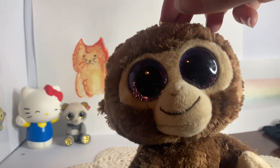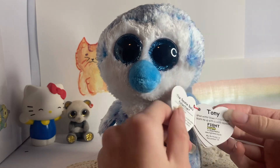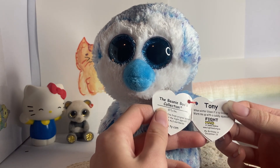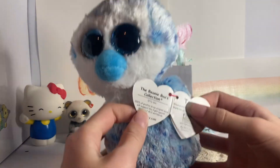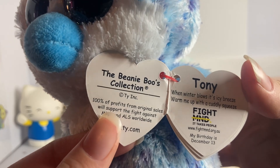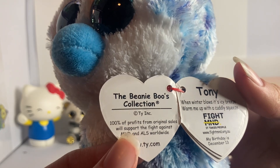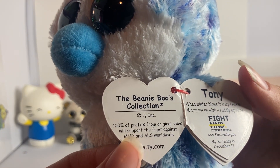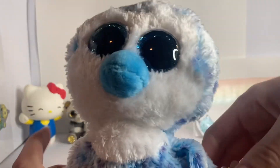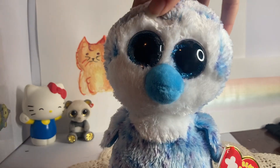This Tweenie Roos actually has its tag — it's the only one. It's a fight MND — it takes people from the original sales and stuff. It's Tony, super cute. And 100% of profits from original sales will support the fight against MND and ALS worldwide. He is actually super cute, being like a mewtwo. I actually am really happy with him because he's adorable.